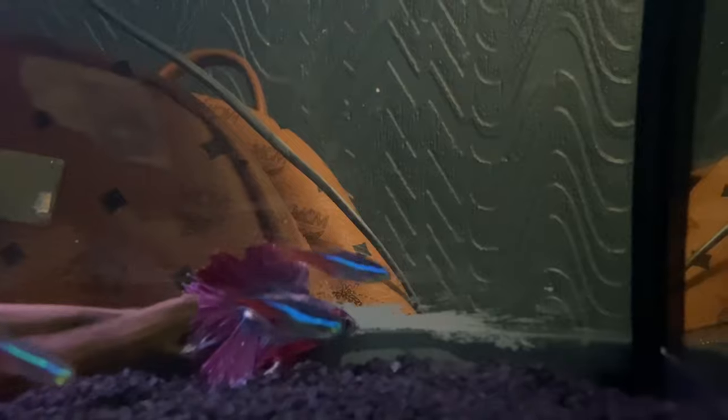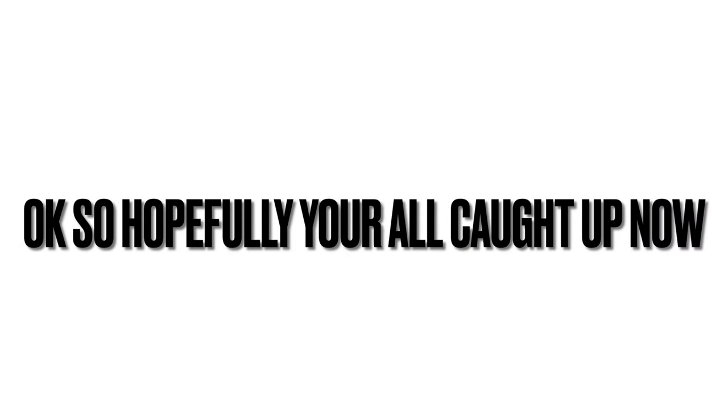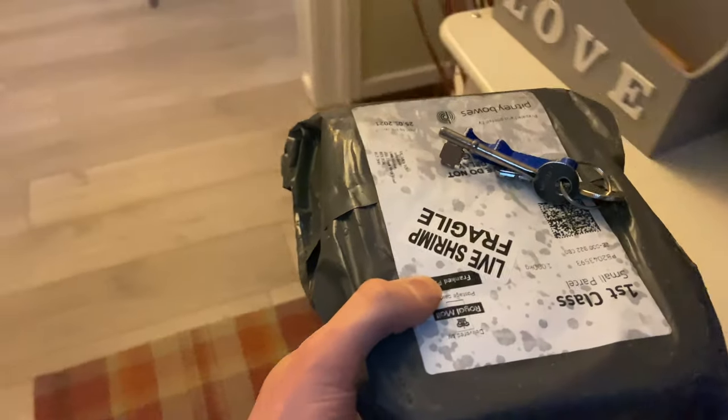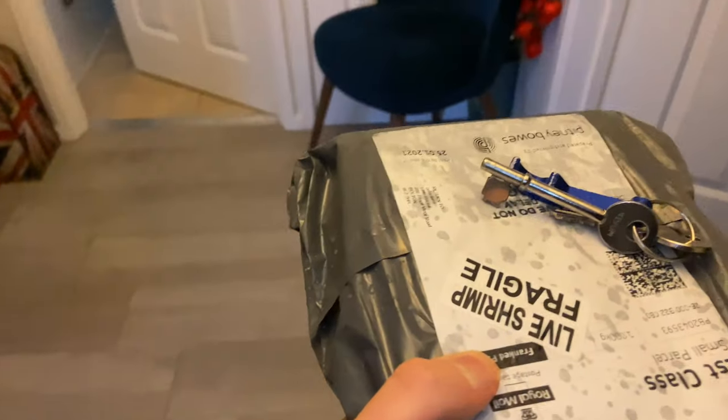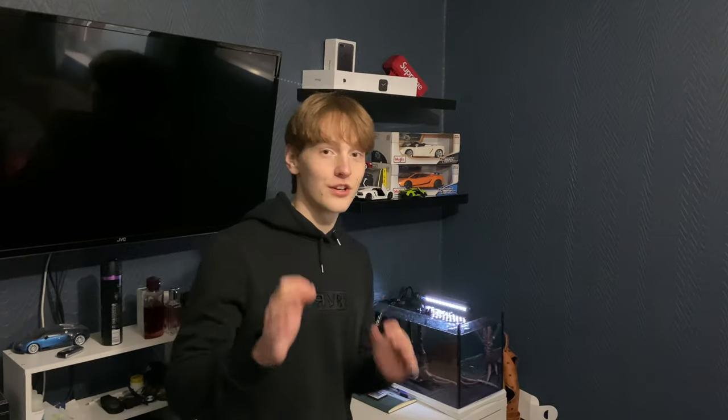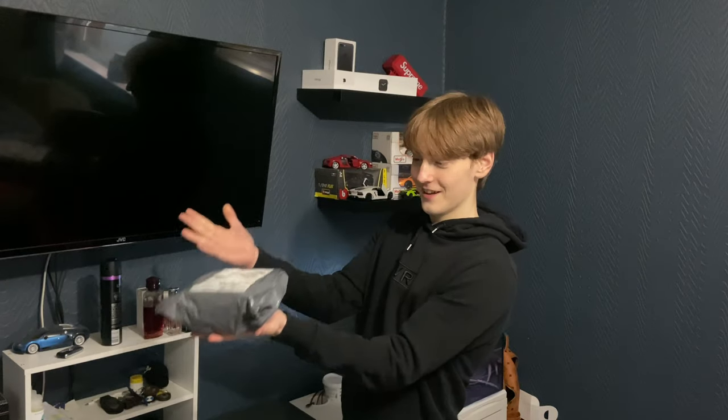Now that you have a little more information, let's get into the video. The post woman just dropped something off — I was not prepared for it to come today. The package is absolutely soaking and freezing. I was expecting the lobster to come tomorrow. As you can see, my room's in an absolute state, but thankfully the tank has been set up for quite a while just in case.